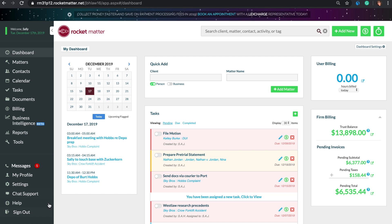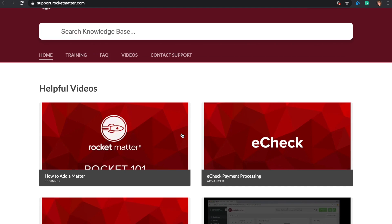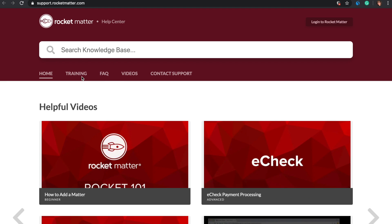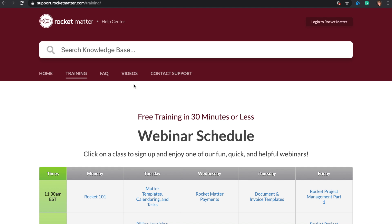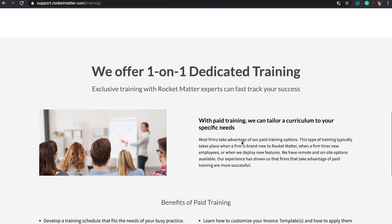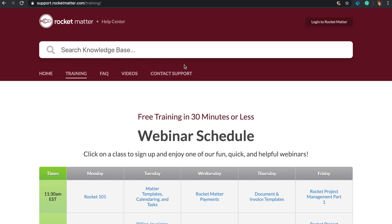Click Help from the left-hand navigation panel and access our new support site. From here, you can watch helpful training videos, sign up for webinars or paid trainings, and find FAQs by keyword.